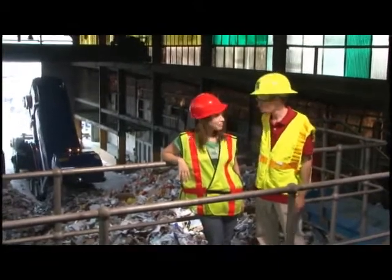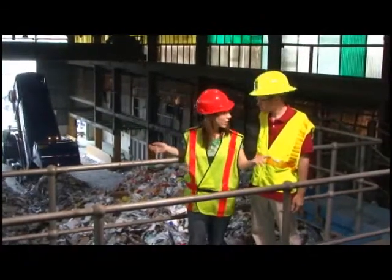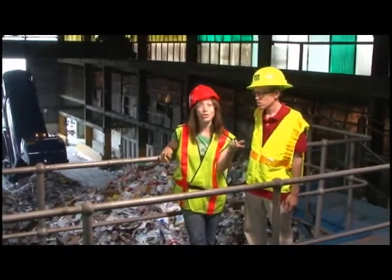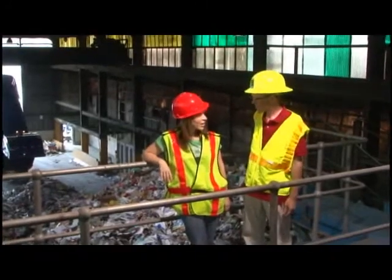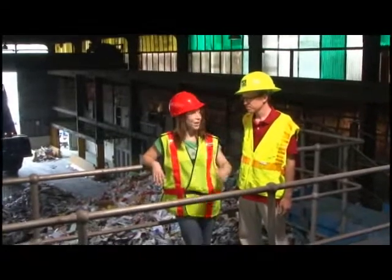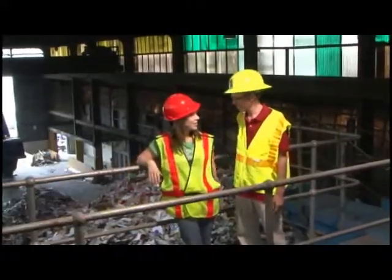Short and informative. All the stuff that you put in your recycling bin gets dumped here and it's all mixed up. That's because FCR is a zero sort or single stream facility, meaning that they separate your recyclables for you. No more separate bins for glass, paper, and plastic — they pick it up and take care of it.